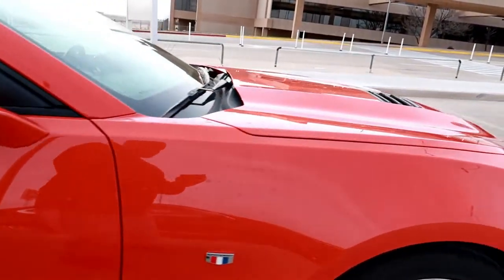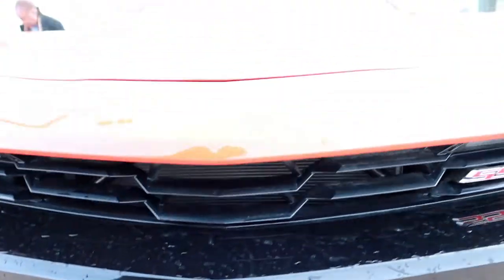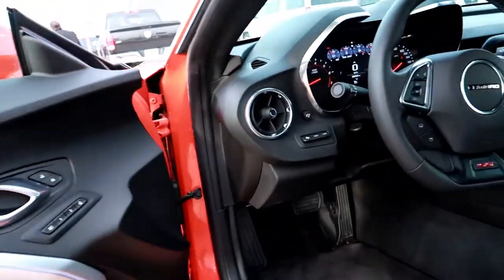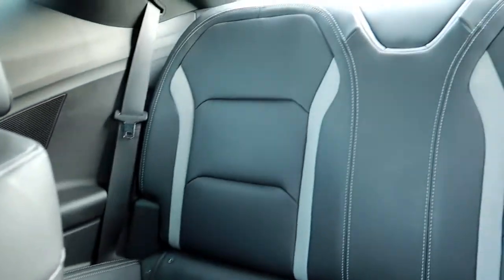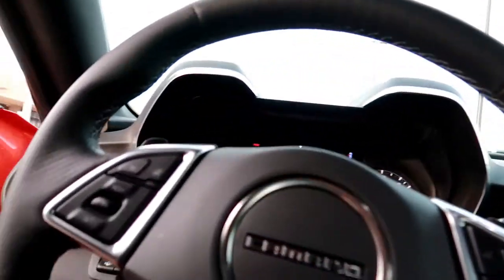I decided to go with the SS — all you Mopar fans, I understand if you guys are mad at me right now — but can't beat that. On the inside we have all the leather and everything man, so of course I decided to go with this one. Got navigation on the dash and everything else. It has the ambient lighting, heads up display, and everything else in here.